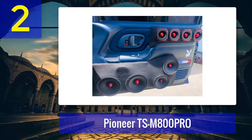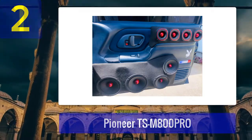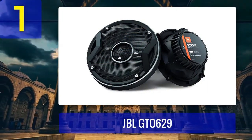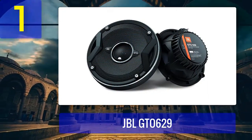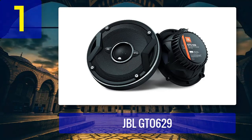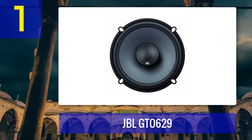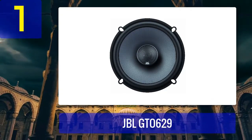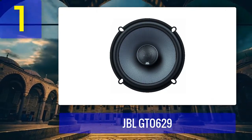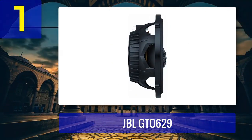Coming in at number one: JBL GTO 629. The JBL GTO 629 is a popular choice among car audio enthusiasts for its impressive sound quality and durability. These 6.5 inch coaxial speakers are known for their exceptional clarity and powerful performance. The GTO 629 speakers feature carbon injected cones designed to handle high power levels while maintaining excellent sound reproduction.